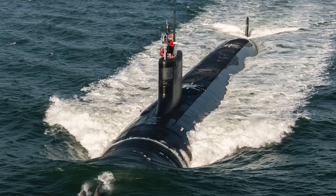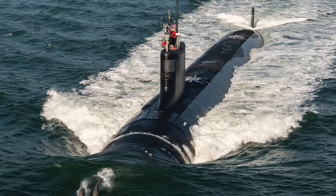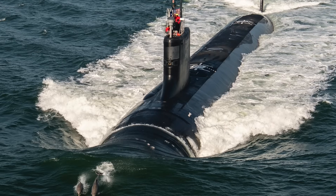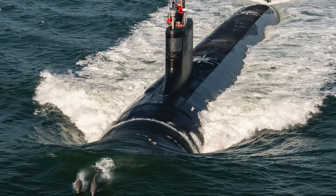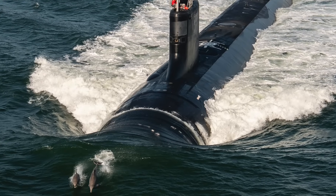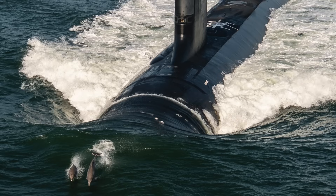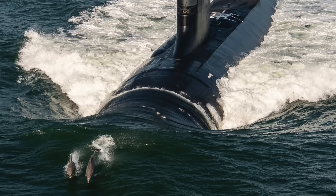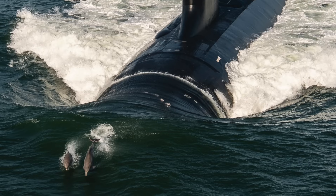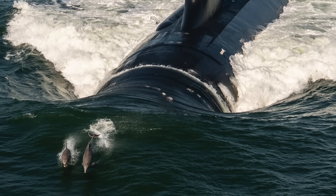Engineered as successors to the aging Los Angeles-class submarines, a considerable number of which have already been decommissioned, the Virginia-class is slated for procurement until 2043 and anticipated to hold operational status until 2070. However, the U.S. Navy's FY25 budget request includes cuts to the program, with money for only one Virginia-class submarine instead of the planned two. While the Navy has been purchasing fast-attack submarines at a rate of two per year for the past four years, only an average of 1.2 submarines has been delivered annually. With China planning to outpace the U.S. submarine fleet by 2035, the delivery of New Jersey and its diverse capabilities are extremely important for the U.S. Navy.